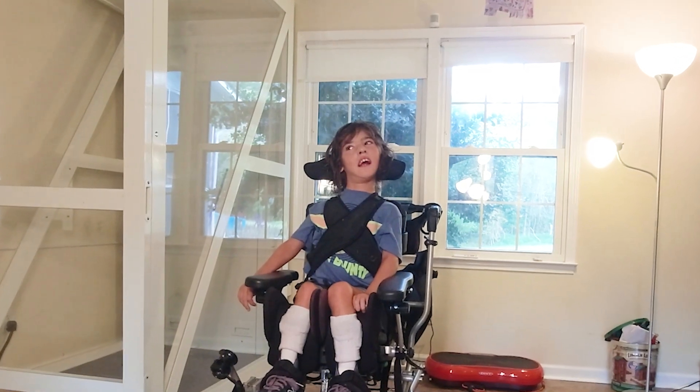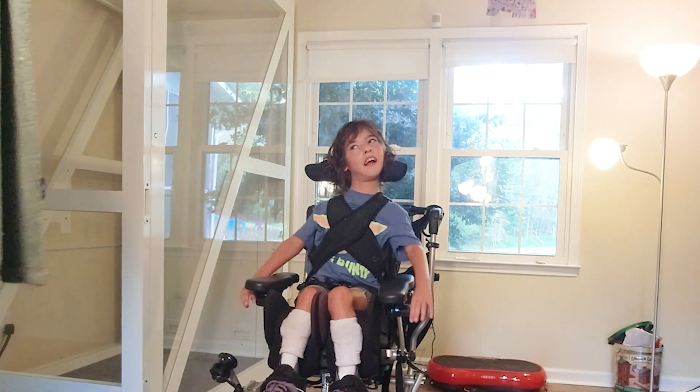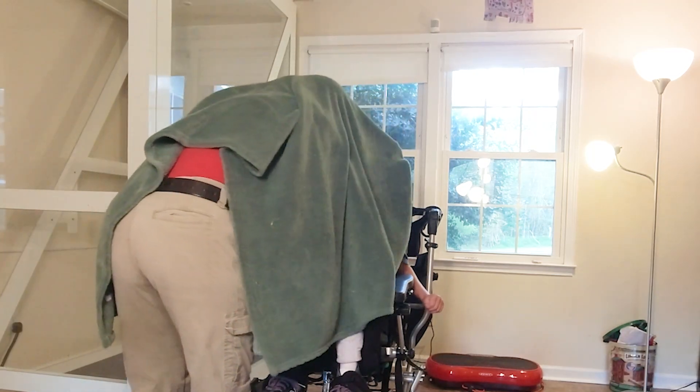I come — 10, 9, 8, 7, 6, 5, 4, 3, 2, 1. Out!